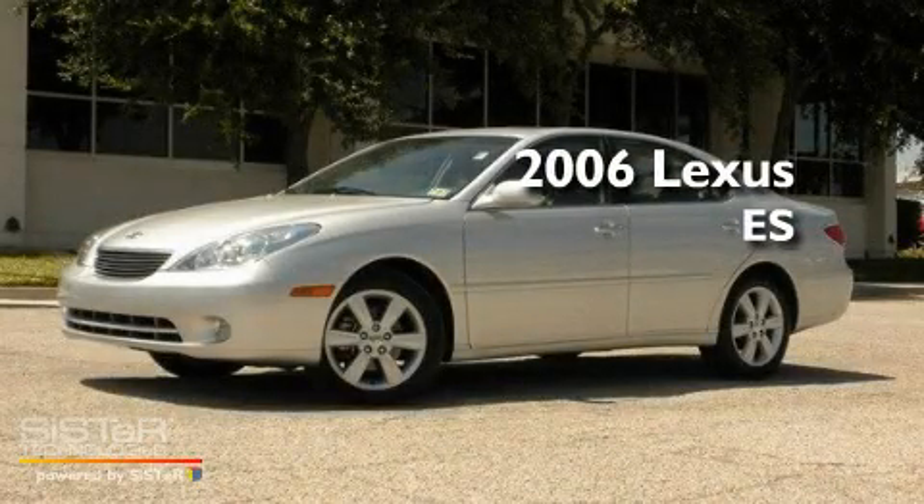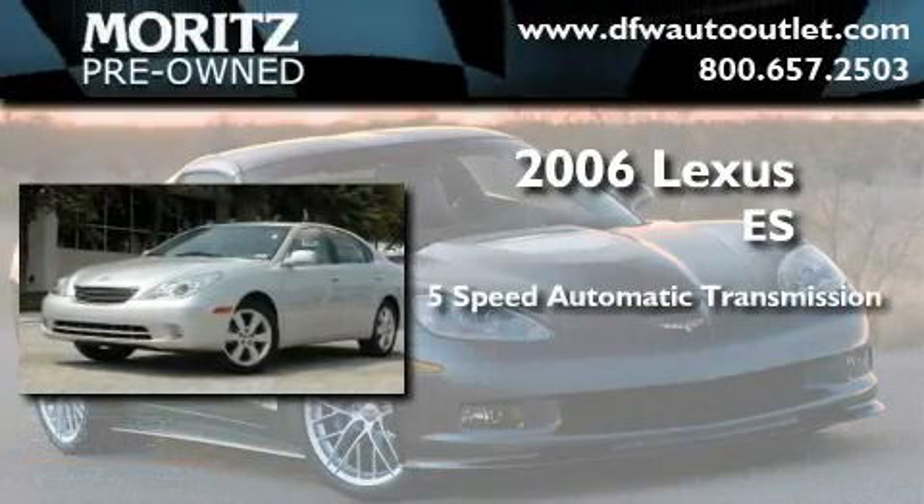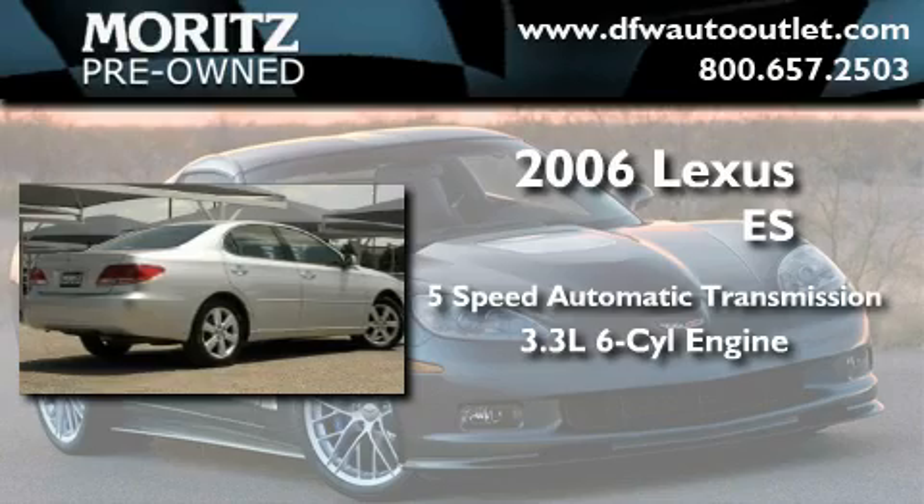This is a 2006 Lexus ES. This four-door sedan has an automatic transmission and a 3.3-liter V6.